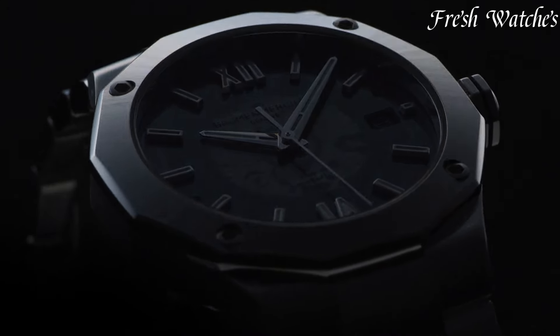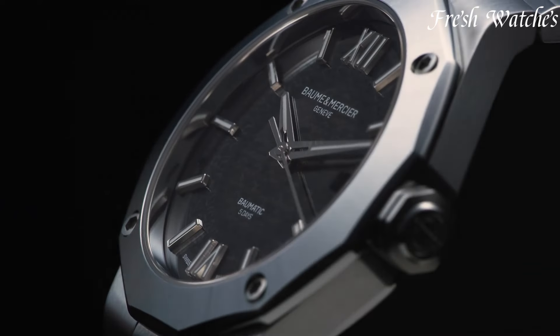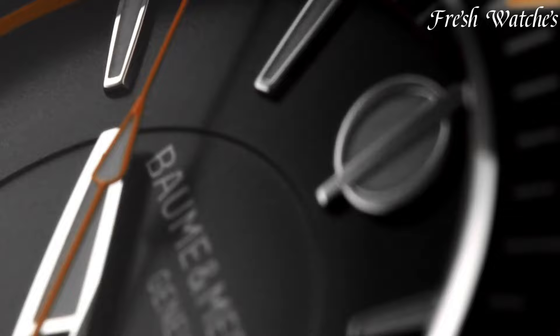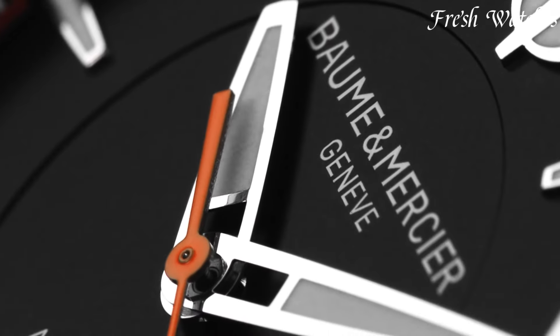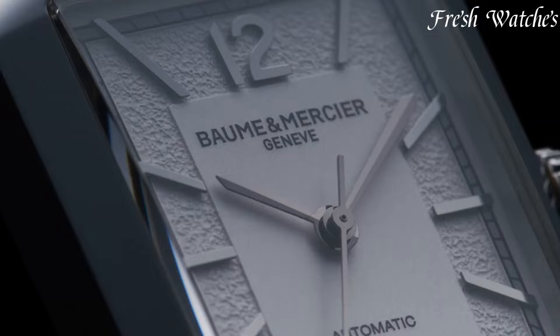Baume and Mercier Watches — a legacy of Swiss watchmaking excellence. Established in 1830, the brand has a rich history of crafting timeless timepieces. Known for their elegance and precision,